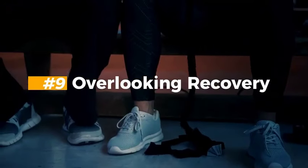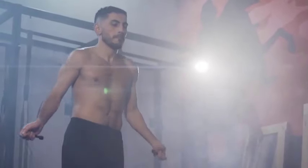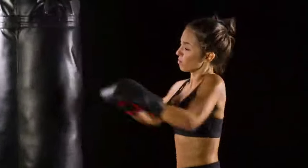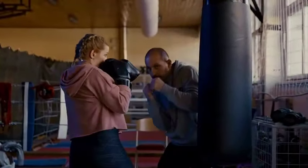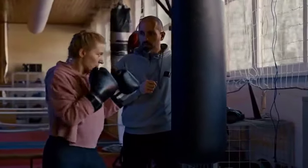Nine: Overlooking Recovery. Inadequate rest and recovery can increase the risk of injury and impede progress. Make sure to warm up properly — exercises like jump rope and running could be part of your everyday regimen so you would last longer. These mistakes can all be corrected with proper training, practice, and attention to detail under the guidance of a qualified coach.